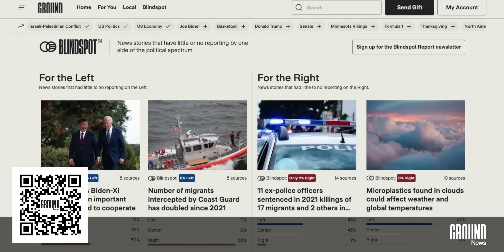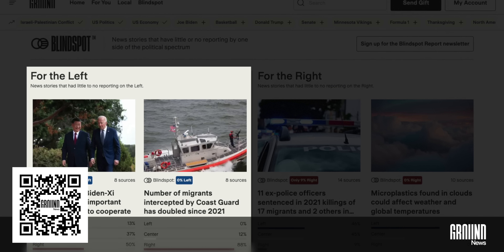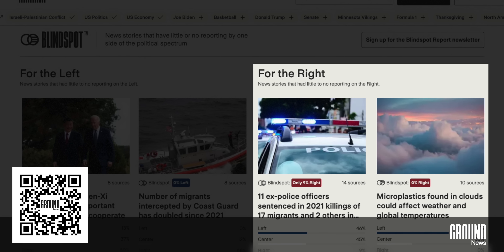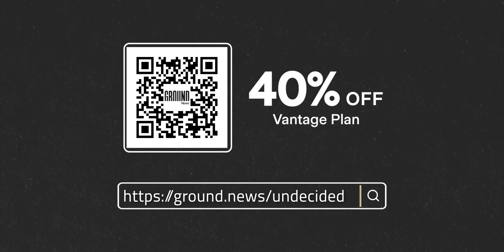If you're watching my channel, you probably like digging deeper into the science and technology behind these stories. Ground News helps you compare coverage, spot bias, and catch what others might miss. I especially like the blind spot feed — it shows stories under-reported by one side of the spectrum. It's helped me recognize my own blind spots and understand the nuance behind the headlines. For a limited time, you can get the same plan I use for nearly half off. Just head to ground.news/undecided or scan the QR code to save 40% off their Vantage plan. Thanks to Ground News and to all of you for supporting the channel.